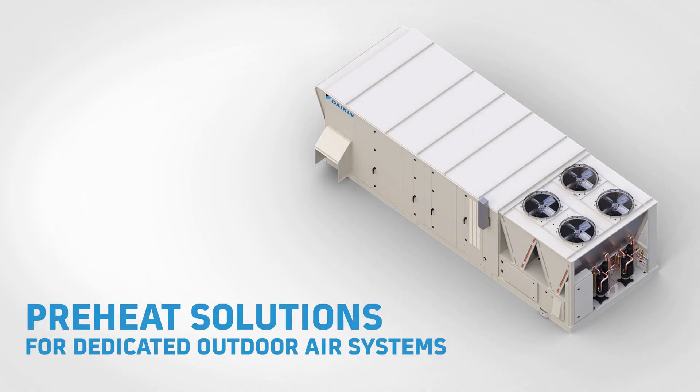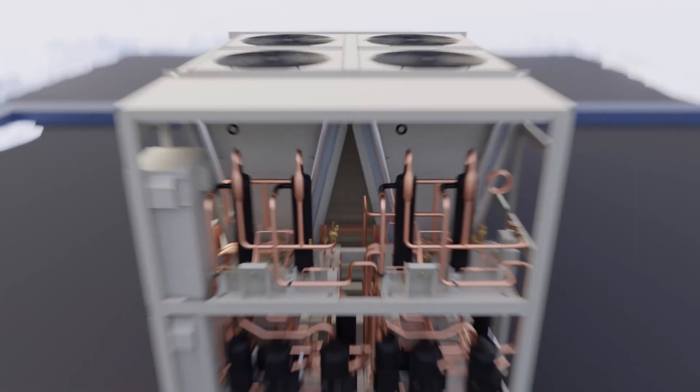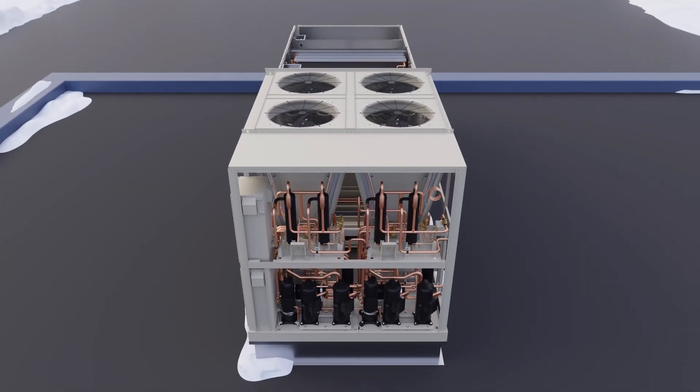On average, 40% of a building's energy is consumed by its HVAC system. Of that, 40% is consumed by ventilation, creating a big opportunity to optimize heat pump performance in dedicated outdoor air system applications.